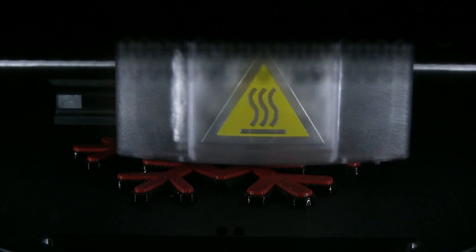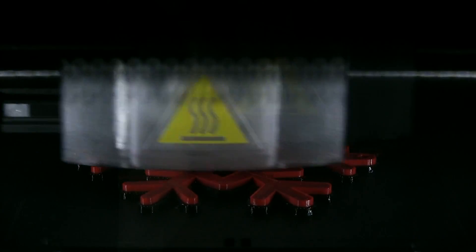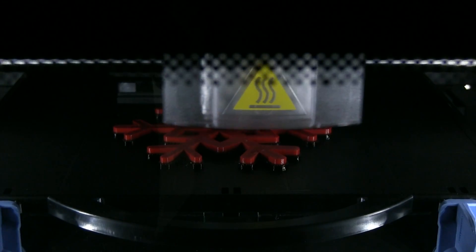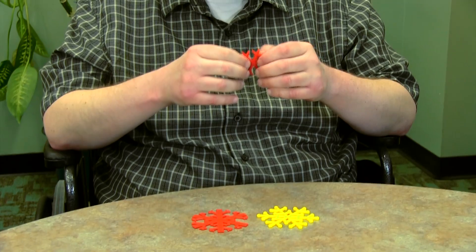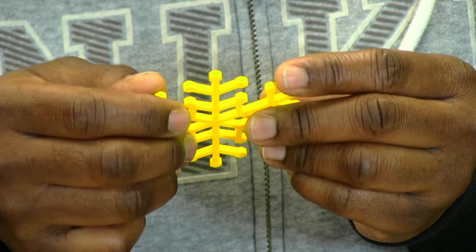A person who's blind has never had an opportunity, especially if they've been blind since birth, to know what a snowflake looks like and that every snowflake is different. So we printed up some snowflakes and showed some of our employees. Very cool. Oh. This one is cute.